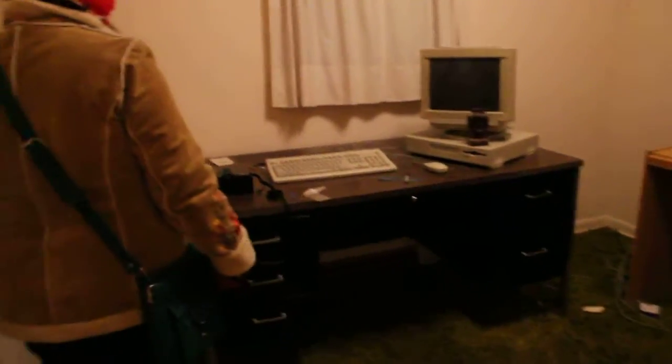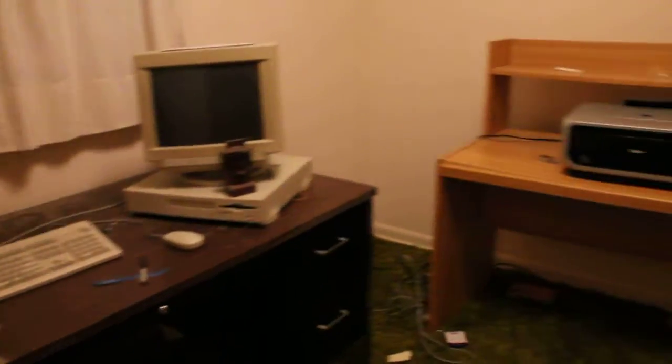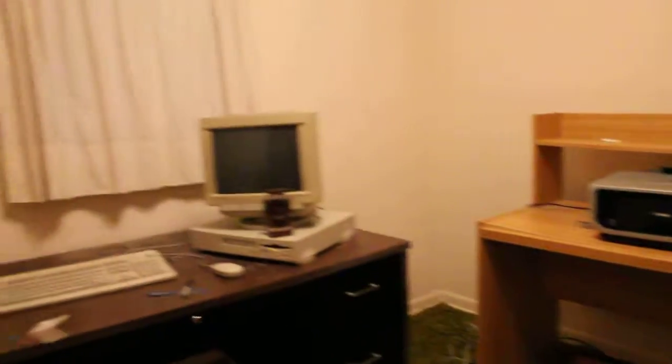The green shag carpet — we've already pulled up pieces of it to confirm that the wood floor is still in good shape, which it is. And in here they were kind enough to leave us an Apple TV or something, and a couple of old desks and a printer. But this will either be an office slash eventually nursery, or a small kids' room.